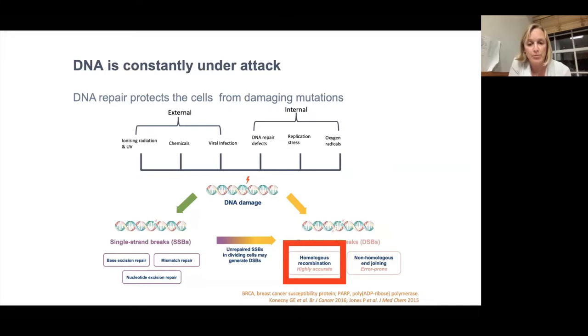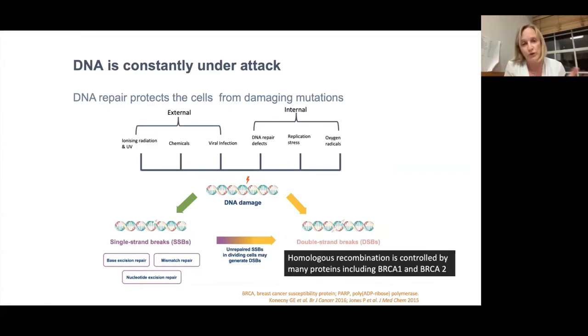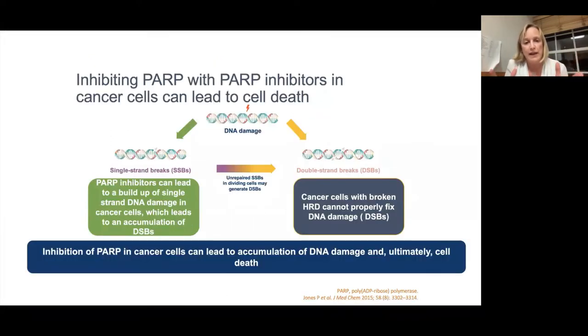We've known for a long time that this is important in ovarian cancer because there are a number of proteins and genes that control homologous recombination, including BRCA1 and BRCA2. Repair of single strand breaks is controlled predominantly by PARP1 and PARP2 — and you might recognize the word PARP because this is where PARP inhibitors work. So if you treat a cancer cell with a PARP inhibitor, you can't repair damage to single strand DNA breaks. Normally that would be okay because when it becomes a double strand break the cell would repair itself. But if you've got a cancer cell with broken homologous recombination, it can't repair that break, and you get a massive accumulation of DNA damage until the cell can't survive and dies.